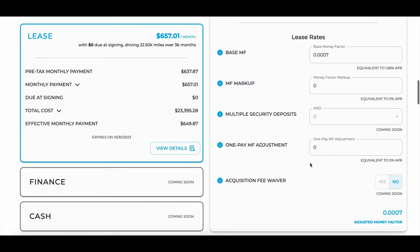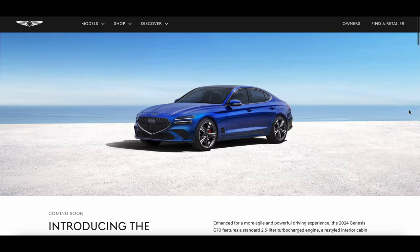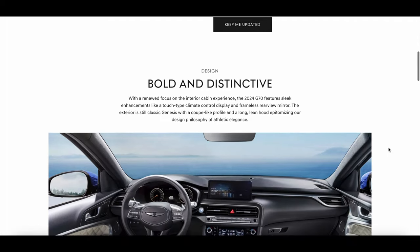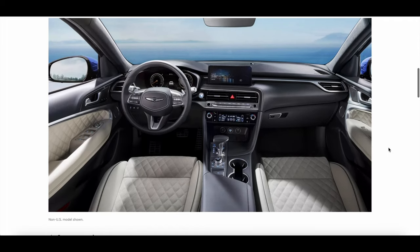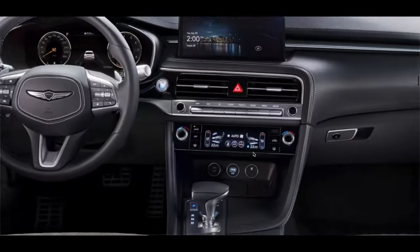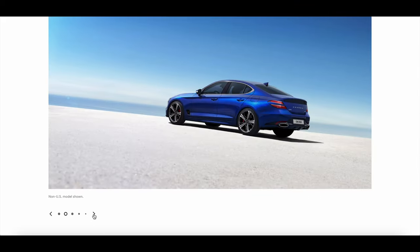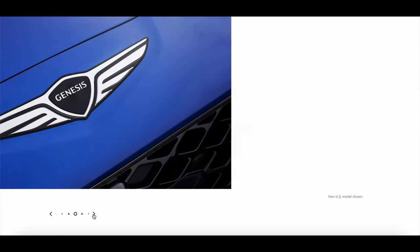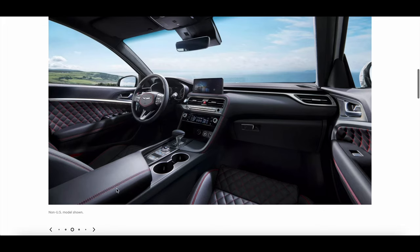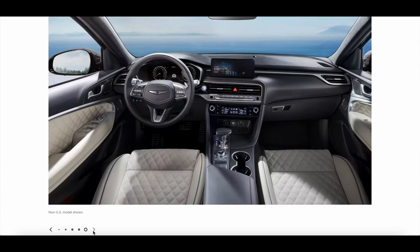Leasing programs change every month, which is why the calculator is linked so you can check it at any time. A low interest rate lease means your payments are going mostly toward the equity of the vehicle. If you finance instead, rates are probably over 5%, and banks front-load the interest so your initial payments aren't really going toward equity — that's why so many people end up underwater on luxury cars. With a low-rate lease, payments actually build equity, and you can buy out the car at the end of the lease.